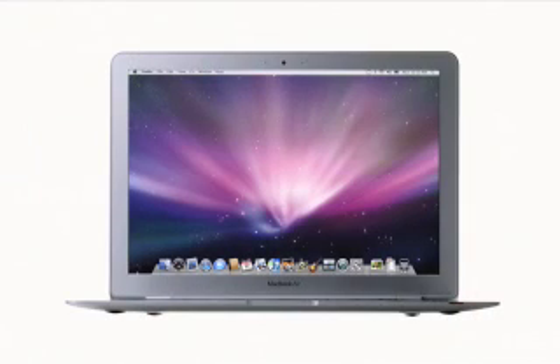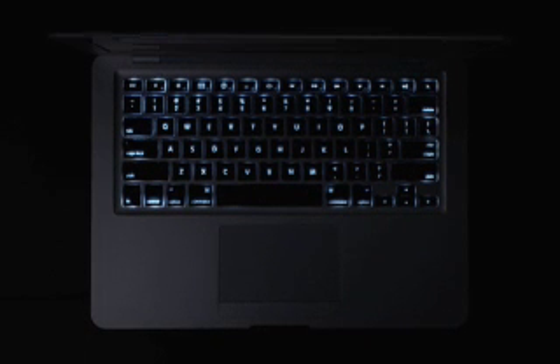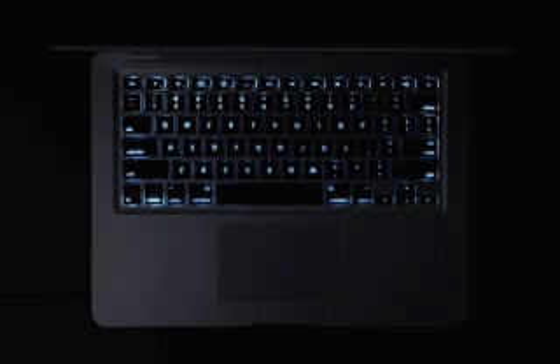Unlike ordinary portable computers that have small cramped keyboards, MacBook Air has a full-size keyboard that's a pleasure to type on, and it's backlit. Just like with our MacBook Pro, when a decrease in ambient light is detected, the keyboard automatically illuminates from behind. This is especially useful if you're working on an airplane or taking presentation notes in a darkened conference room.